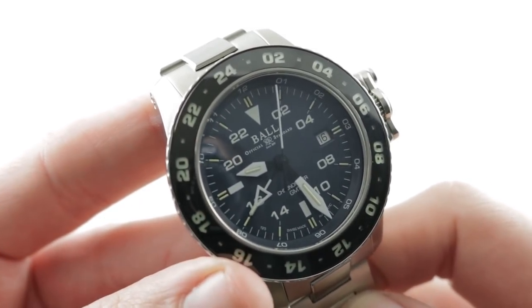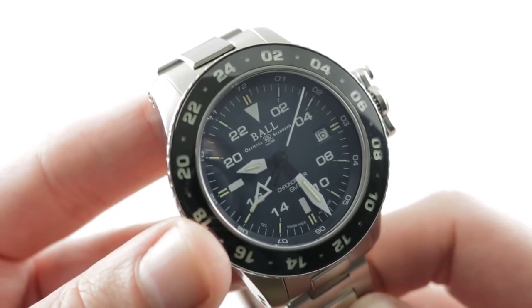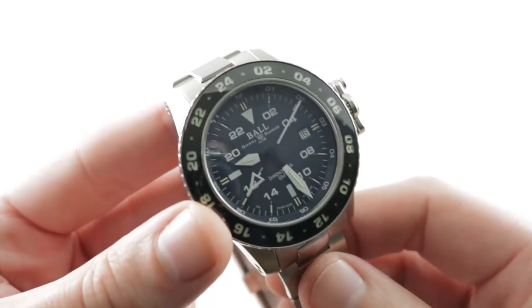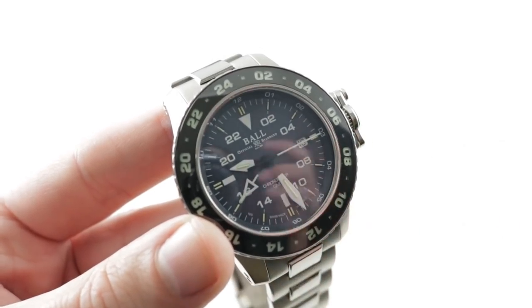This watch is full of toys — so full, in fact, that 42 millimeters really wasn't enough. Think of it as a 45. You can see and own this Ball Engineer Hydrocarbon Aero GMT II on The Watch Box.